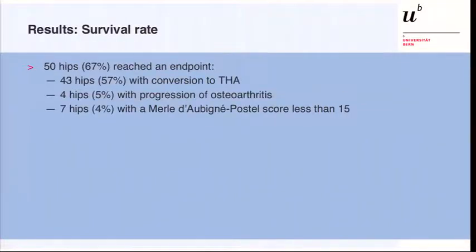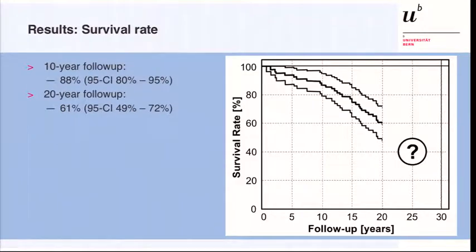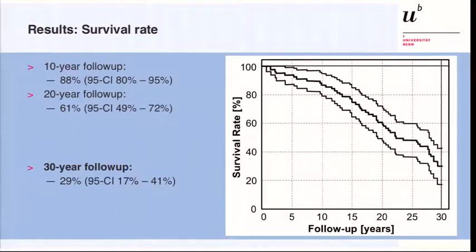Here are the results. At 30-year follow-up, 50 hips reached an endpoint, including 43 hips with total hip arthroplasty, four hips with progression of osteoarthritis without yet a total hip, and seven hips with a bad clinical outcome. From the previous two studies, the survival rate of the native hip was 88% at 10 years and 61% at 20 years, and now at 30 years it is 29%. This means that approximately one-third of all patients from the initial PAO series have no total hip, no progression of osteoarthritis, and a good clinical result.